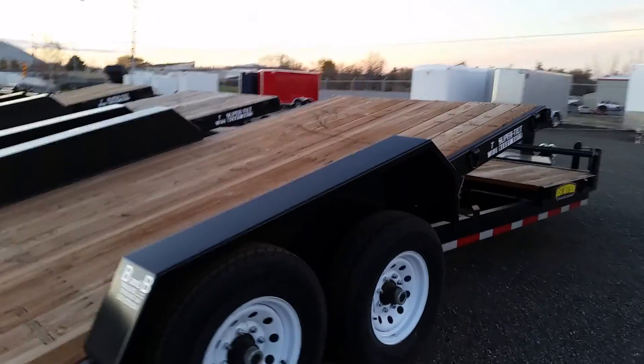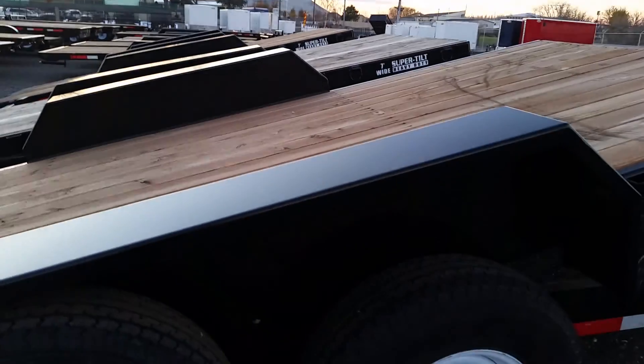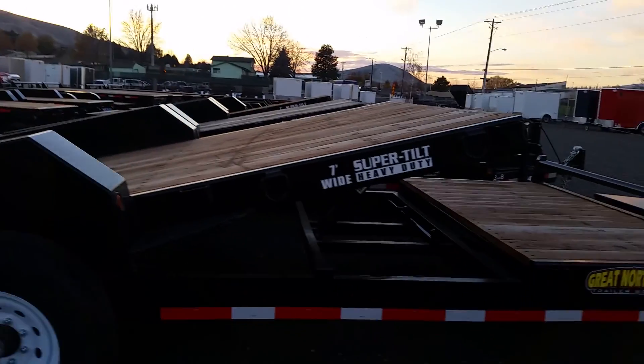Great Northern Trailers have a very high quality finish consisting of 2 coats of urethane primer and 3 coats of polyurethane paint. This trailer is made in the USA in Sutherland, Oregon, and it has Great Northern's limited lifetime warranty.